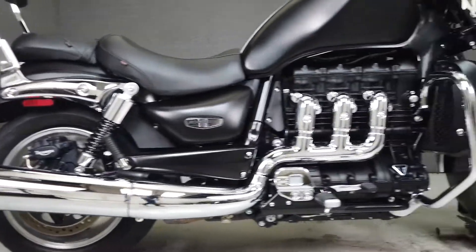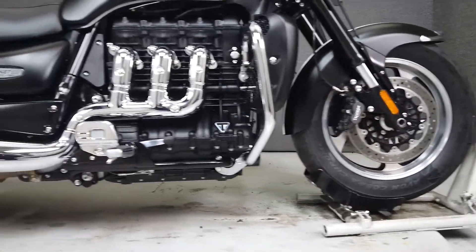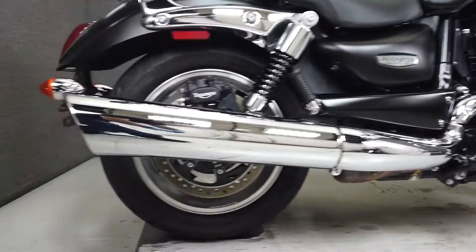It comes equipped with ABS and has been upgraded with an LED headlight, MADSAT windshield, and lower wind deflectors, a throttle lock, engine guard, mirror extensions, backrest, and a lug track.